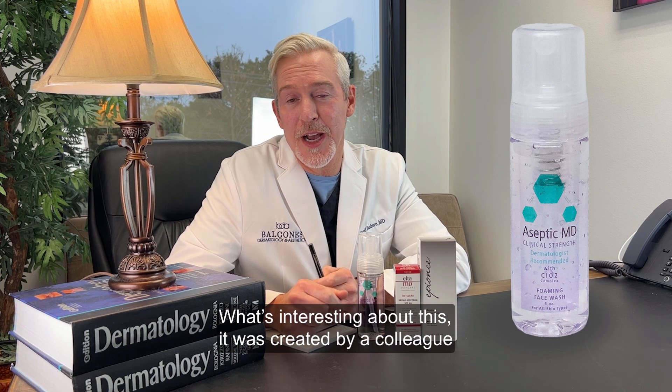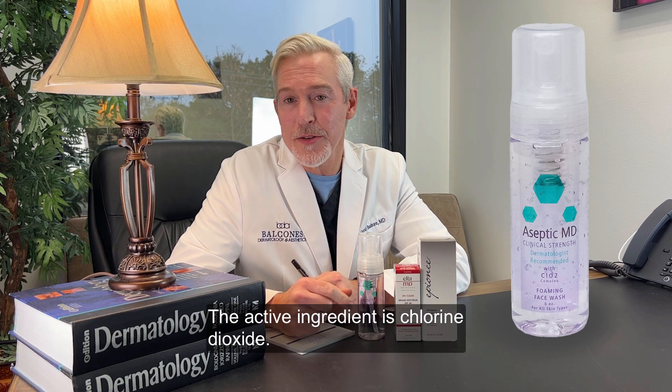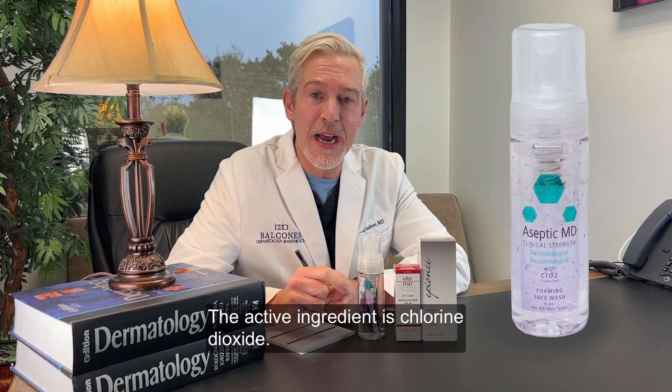First of all, we have this cleanser called Aseptic MD Cleanser. What's interesting about this is it was created by a colleague of mine, a dermatologist. The actual ingredient is chlorine dioxide.